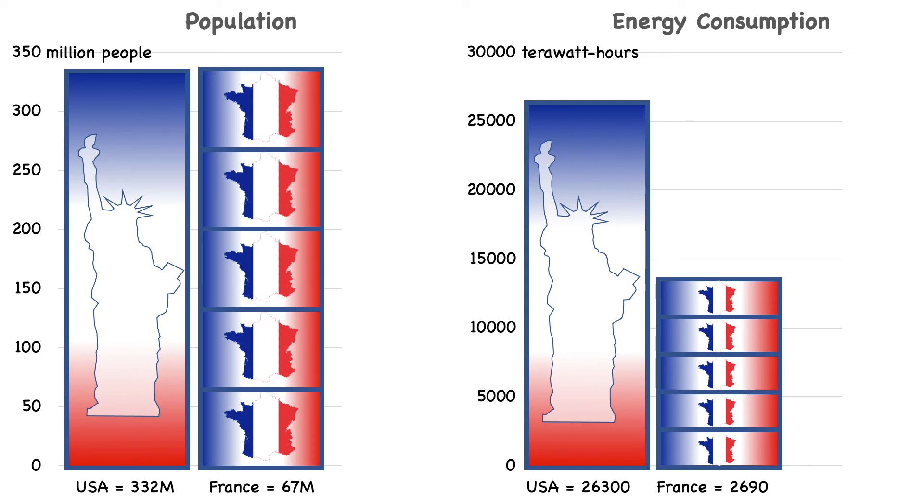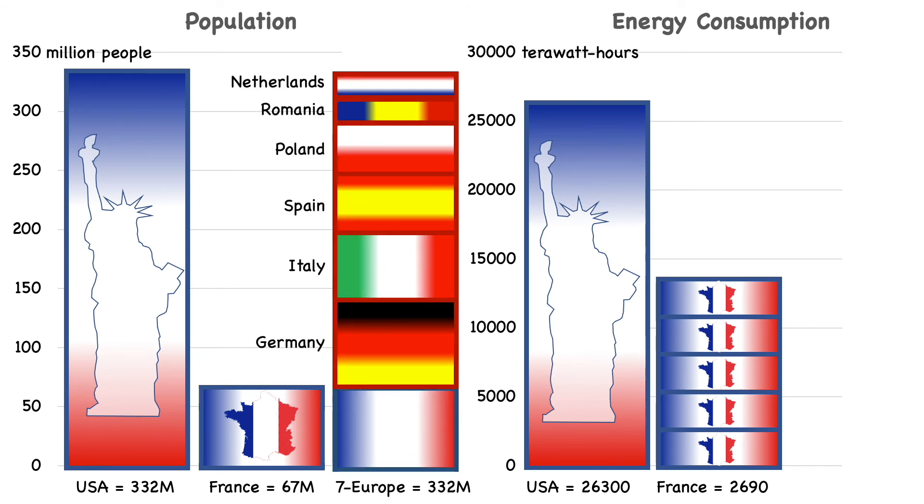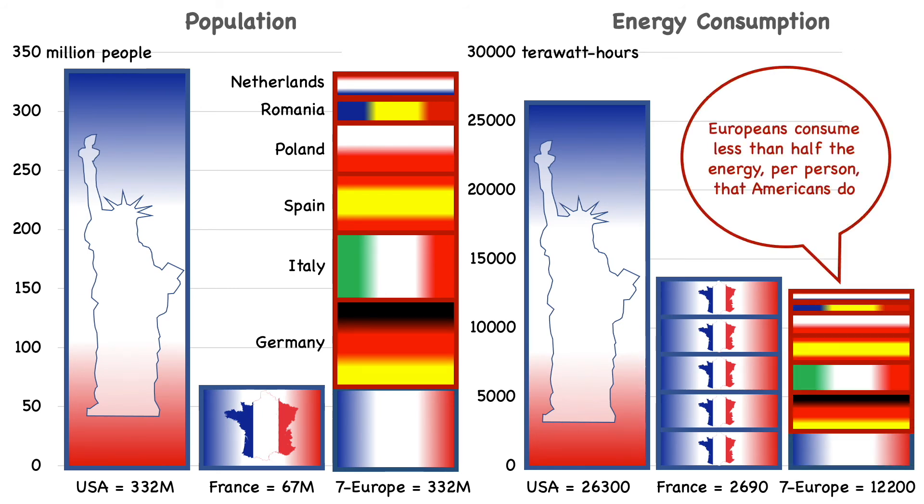Is it possible that France is unusually efficient? Let's look at the seven largest countries in the European Union. Together, they have the same population as the U.S. But when we look at energy use across these European countries, we find, again, it's only half of the U.S. consumption. So Europeans per capita use half as much energy as Americans. That's a big difference.